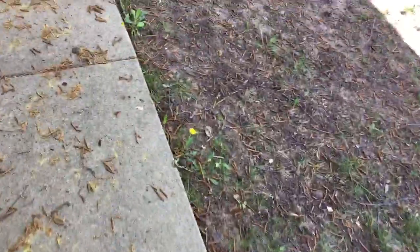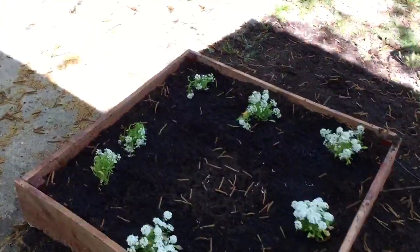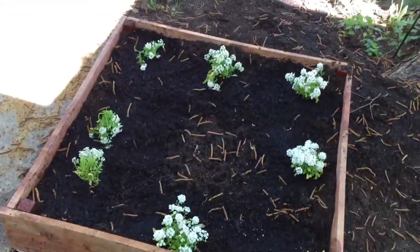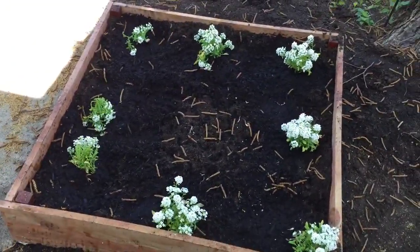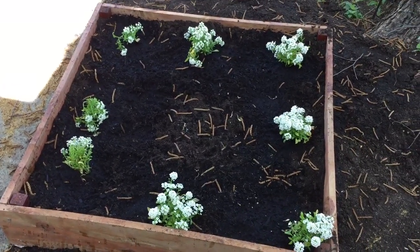Over here we have the rest of the Elysiums in this bed. I've already watered them but might come out and water them again just in case I didn't water them well enough.